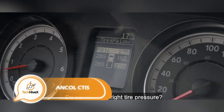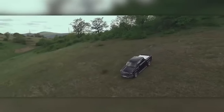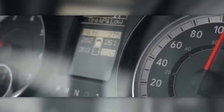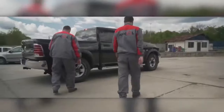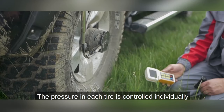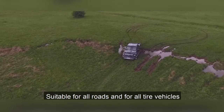Introducing a cutting-edge system that enables on-the-go adjustment of tire pressure, offering remarkable benefits. With the use of a remote control, you can conveniently regulate the pressure for each individual wheel. This innovative system significantly prolongs tire lifespan by 30% and achieves fuel savings of up to 20%. Moreover, it enhances safety by reducing the risks of aquaplaning and shortening braking distances. It caters to various vehicles, including cars and mining machinery, and boasts a seamless connection that allows for air pumping at speeds of up to 200 km/h. The system operates effectively within a pressure range of 2 to 25 bar.